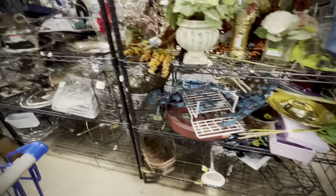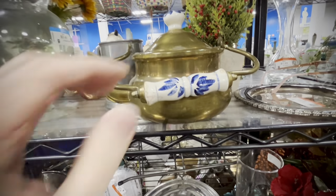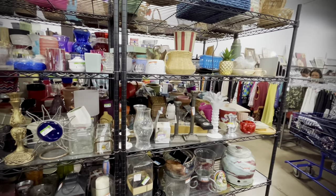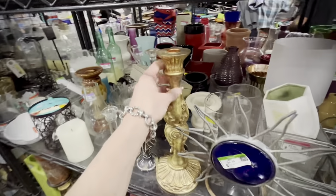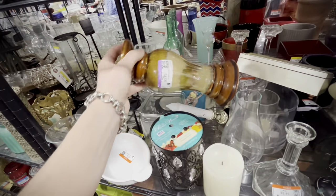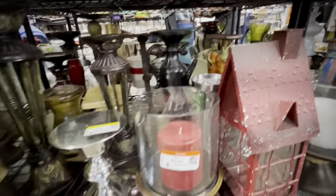I found an empty aisle in terms of people, so I started filming there. There was a nice little brass pot with ceramic handle and knob, but it was severely damaged, so we had to leave that behind. Into the candles and candle holders — I love this shelf in that aisle because I've scored some cool stuff here in the past. This is one of my favorite Goodwills to visit.